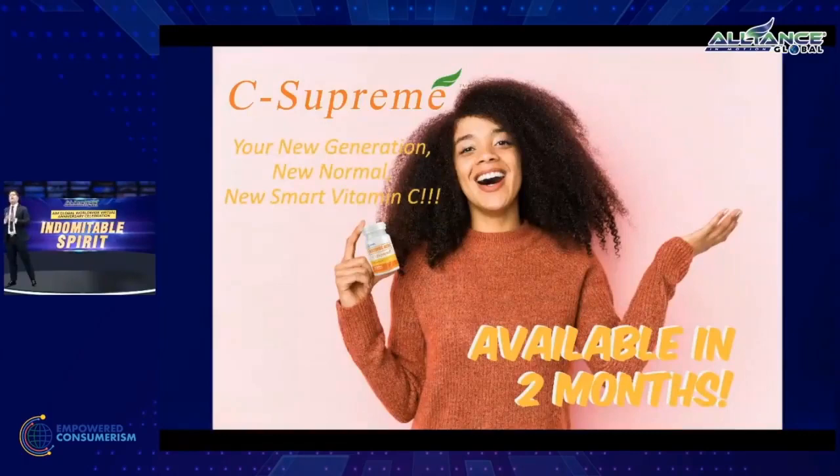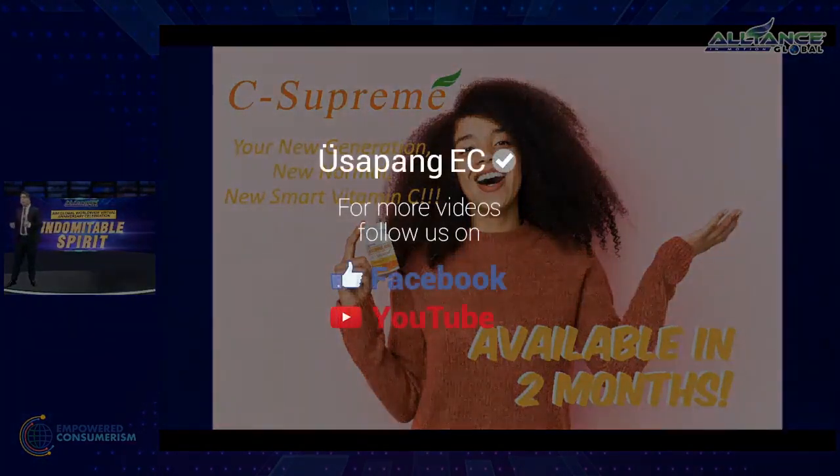Watch out for the new product that will sweep the market for better immunity, better protection, and better supplementation with C-Supreme PureWay C. Sometime August of 2020, leaders here in the Philippines, there's a new product to offer to the market — it's going to be one of the best products out there.